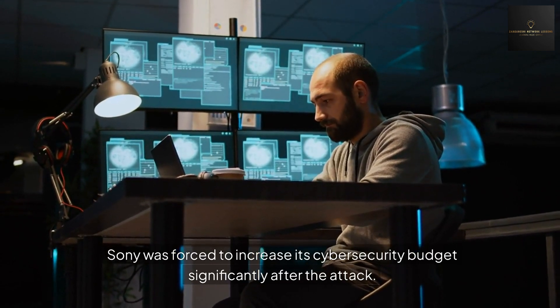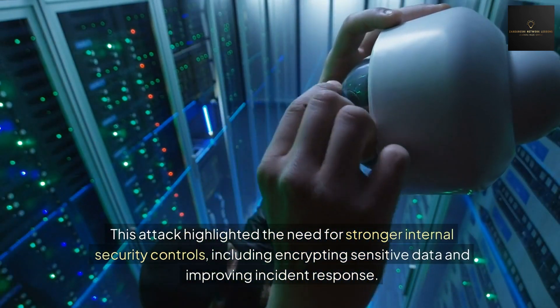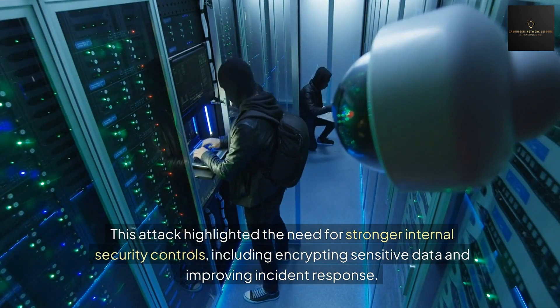Sony was forced to increase its cybersecurity budget significantly after the attack. This incident highlighted the need for stronger internal security controls, including encrypting sensitive data and improving incident response. It also demonstrated how cyber attacks can be used as political tools.